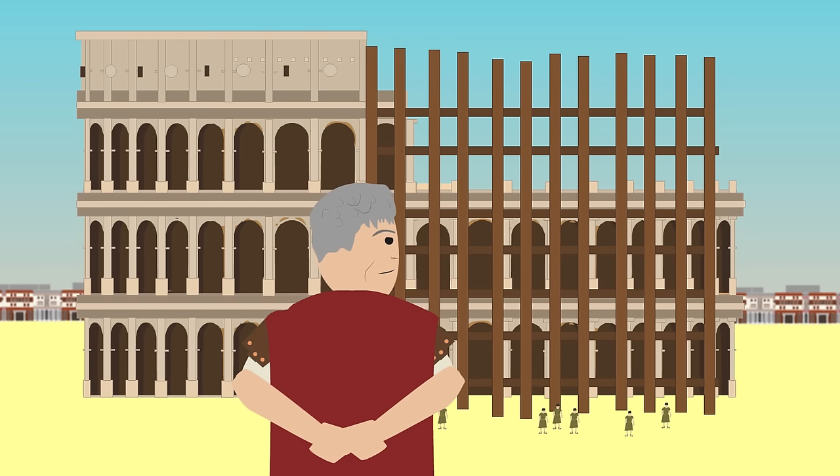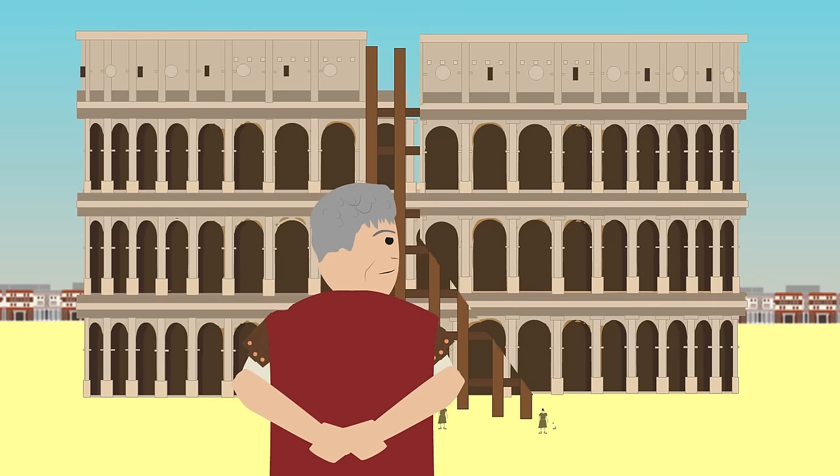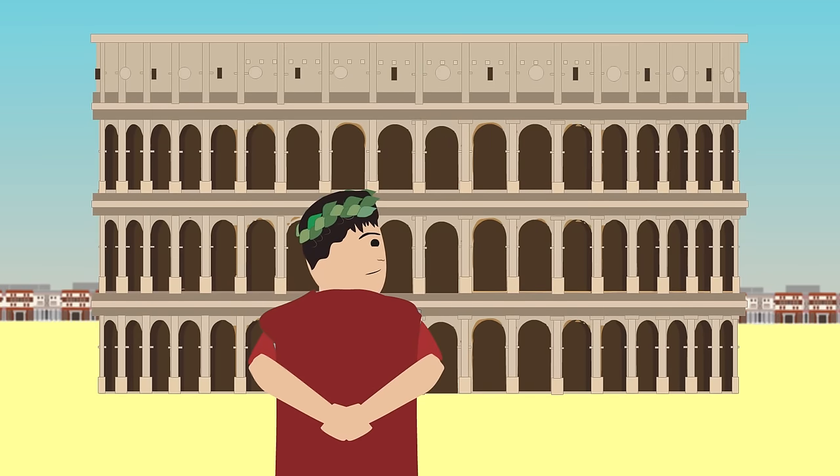Construction began under Emperor Vespasian around 70 to 72 AD and was completed under his successor and heir Titus in 80 AD. Further modifications were made during the Flavian dynasty, so the amphitheatre was named the Amphitheatrum Flavium, or Flavian Amphitheatre.